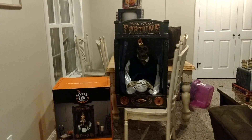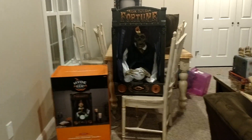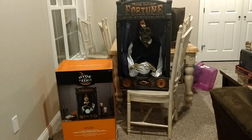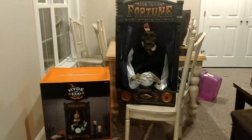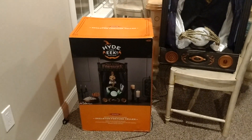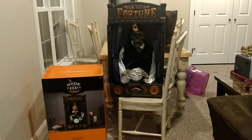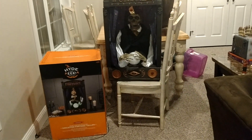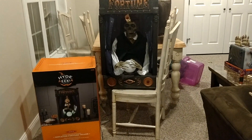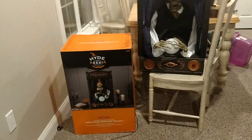I really wanted this as soon as I saw it because I have a Zoltan. I haven't done a review on it, but I have a Zoltan and I love it. I just thought this would be a really cool thing to get, and I got it and I'm really happy I did. Compared to Zoltan, this thing is huge — the box is like waist level with me. The fortune teller itself is at least a foot taller and maybe a few inches wider than Zoltan. It's definitely significantly bigger than Zoltan.